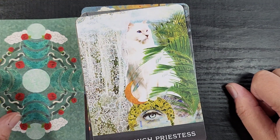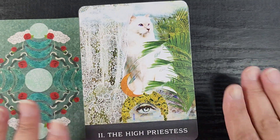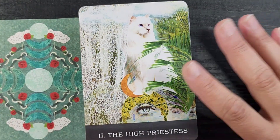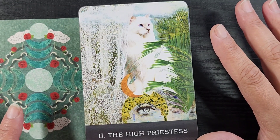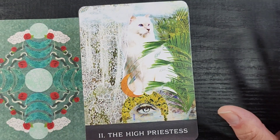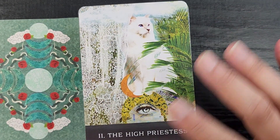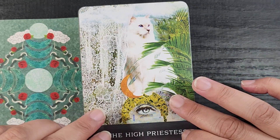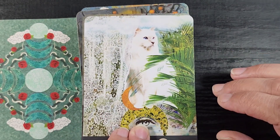Here we have the High Priestess — look at her, look how regal she is. Instead of the black and white pillar we have a lace curtain and a houseplant, which are both things you don't want your cat to mess with, but also a good replacement for those particular elements in tarot. Also the eye motif gives that intuition, third-eye sort of vibe. That's a really pretty cat.